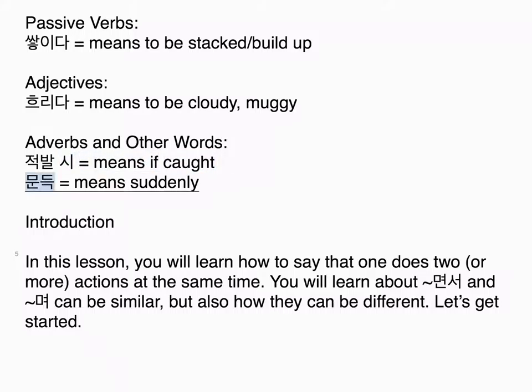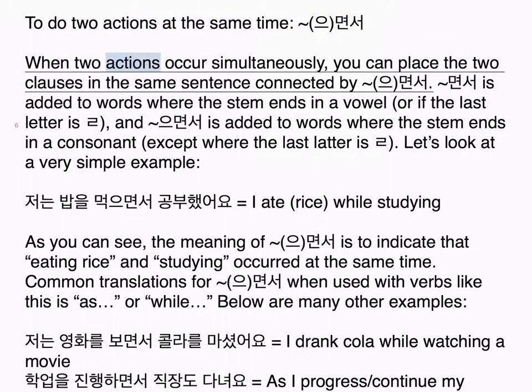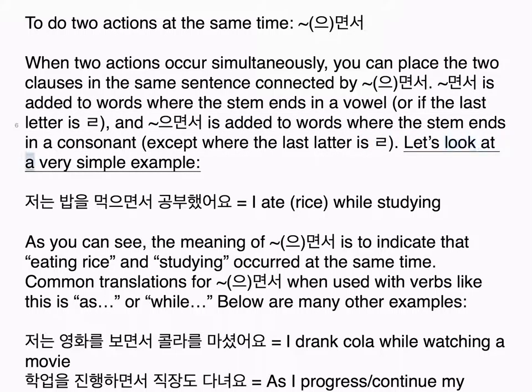In this lesson, you will learn how to say that one does two or more actions at the same time. You will learn about 면서 and 며, which can be similar but also different. To do two actions at the same time using 으면서: when two actions occur simultaneously, you can place the two clauses in the same sentence connected by 으면서. 으면서 is added to words where the stem ends in a vowel or where the last letter is ㄹ, and 으면서 is added to words where the stem ends in a consonant except where the last letter is ㄹ.